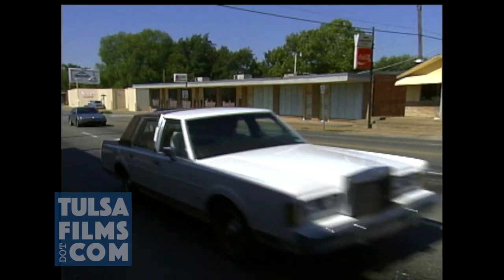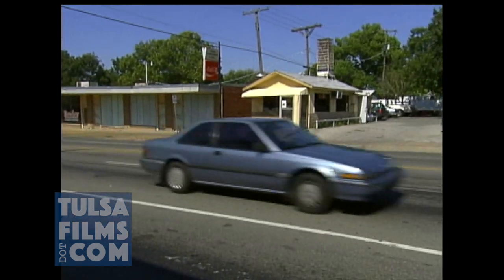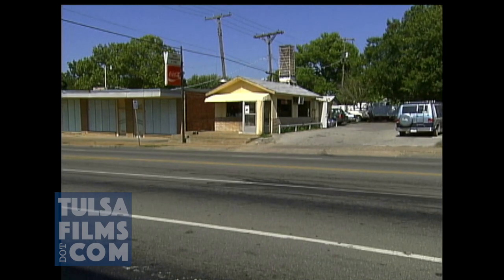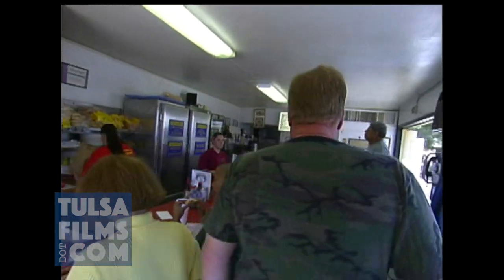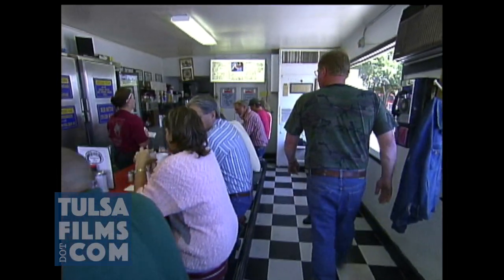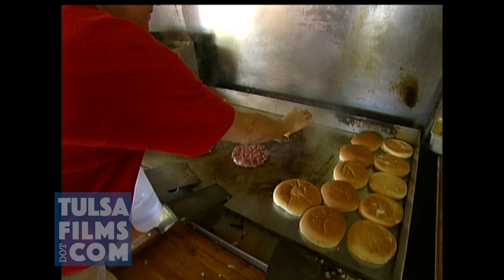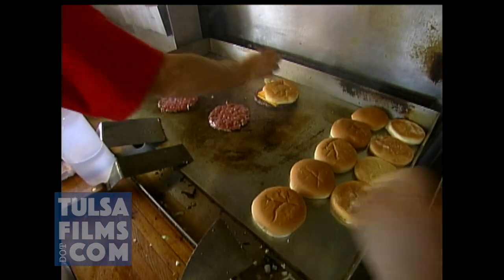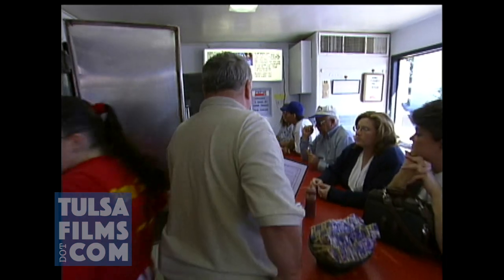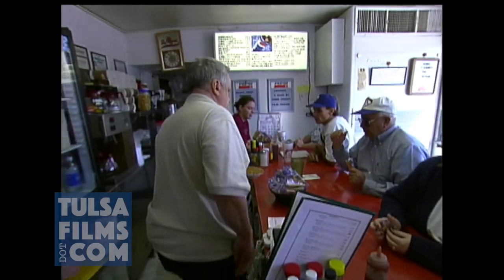We love finding odd pieces of history. And over at 15th and Harvard, there's a good one — a small, narrow hamburger stand. You want fried onions, mustard, pickle, and the chili cheese? The building has been used as a diner since the 1930s. Over the decades, several owners have sold hamburgers here. But since 1975, it's been Ron's.